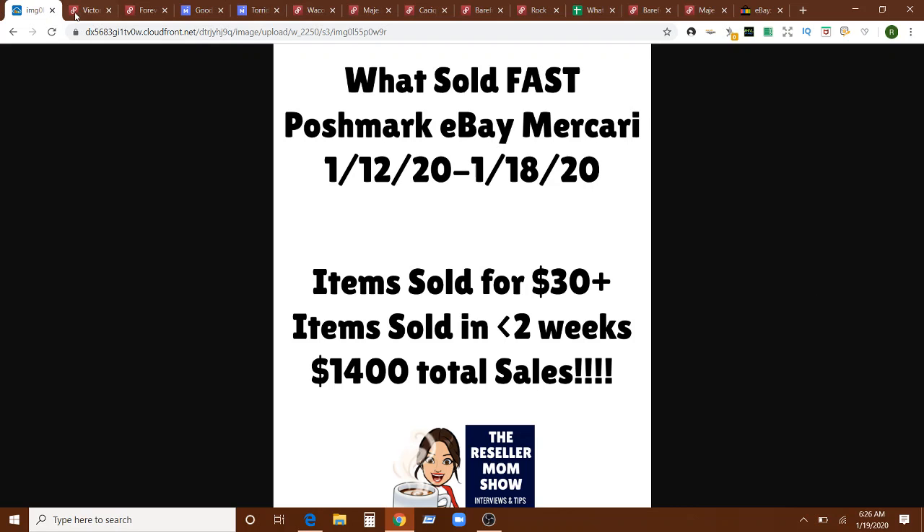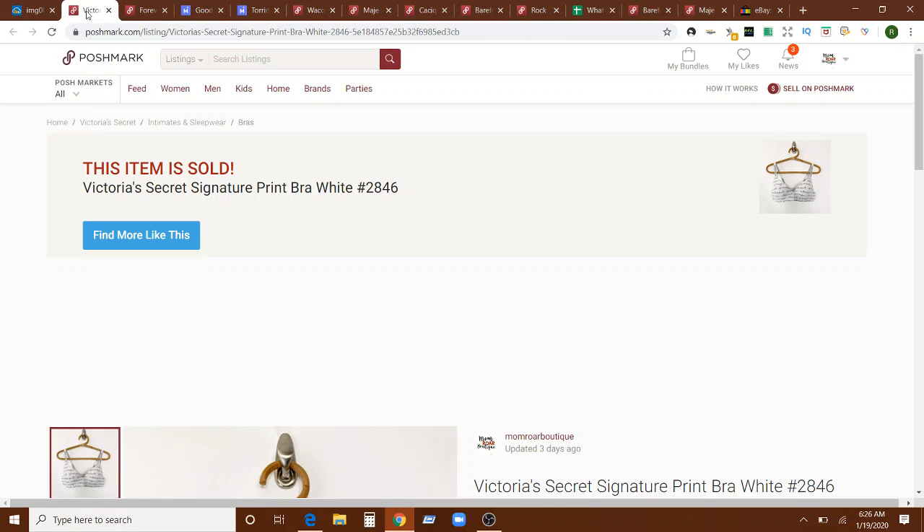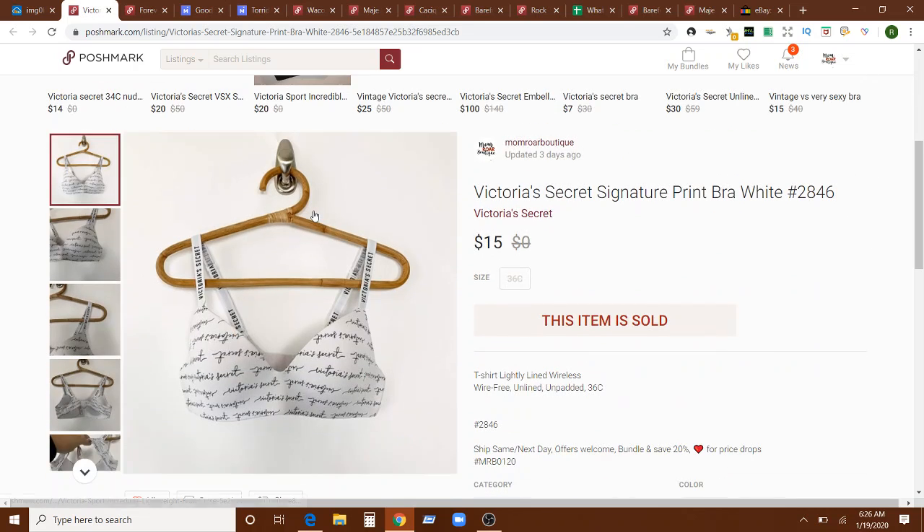Let's get started with the items that sold in less than one week of being listed. First up is this really interesting Victoria's Secret signature print bra. I haven't been selling Victoria's Secret bras for very much money lately — I feel like they used to go for a lot more — but I do still pick them up. This one sold for $15 on an offer in five days on Poshmark.